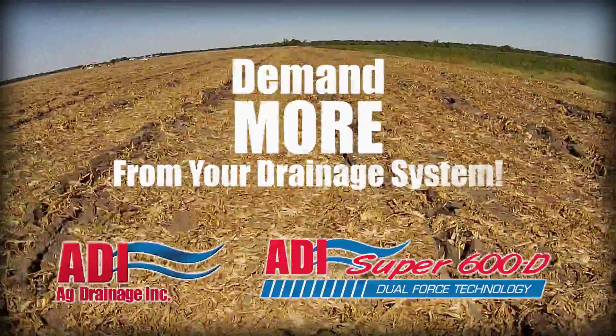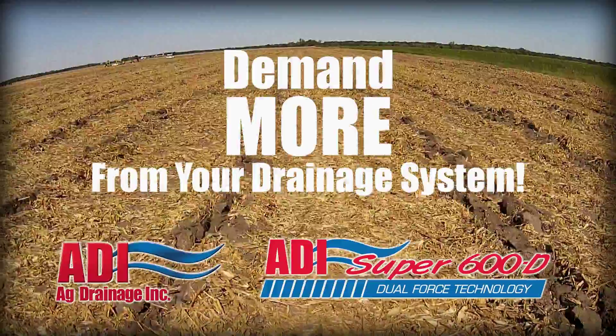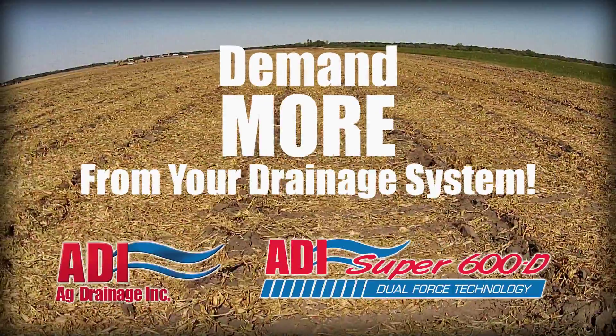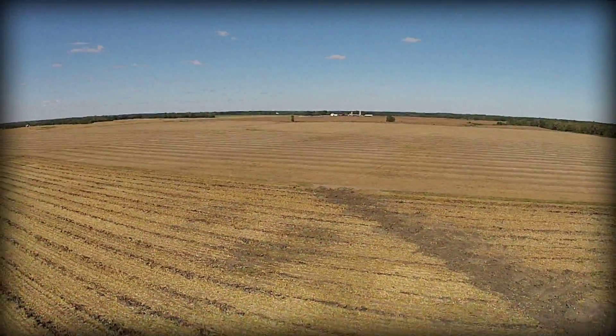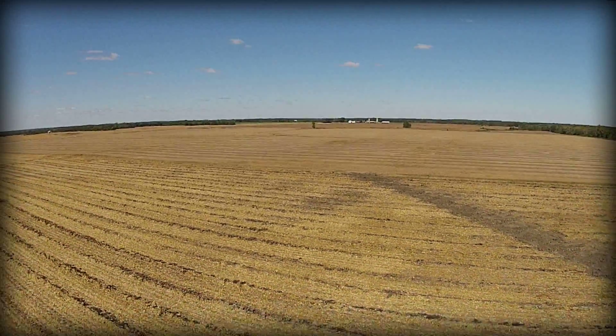You need and demand more from your land, equipment, and seed. Why not your drainage systems and drainage contractor? Modern drainage systems have become a necessity for top producers and play a crucial role in a balanced production process.